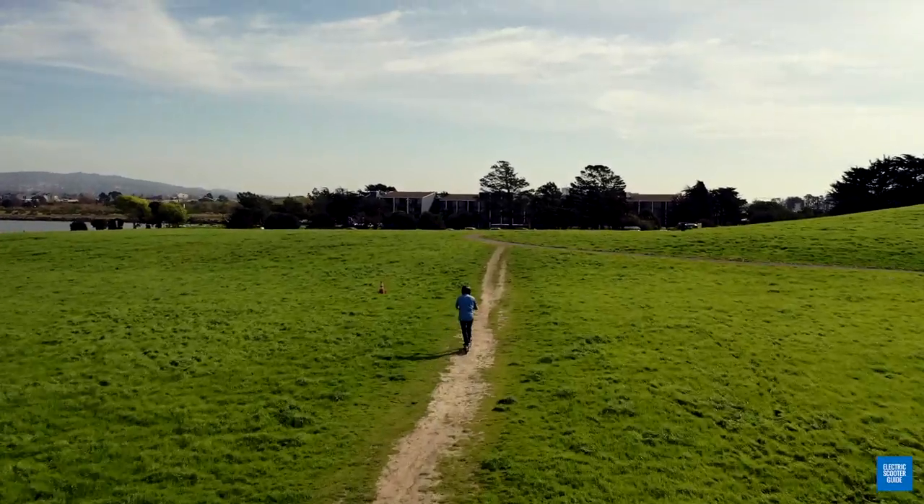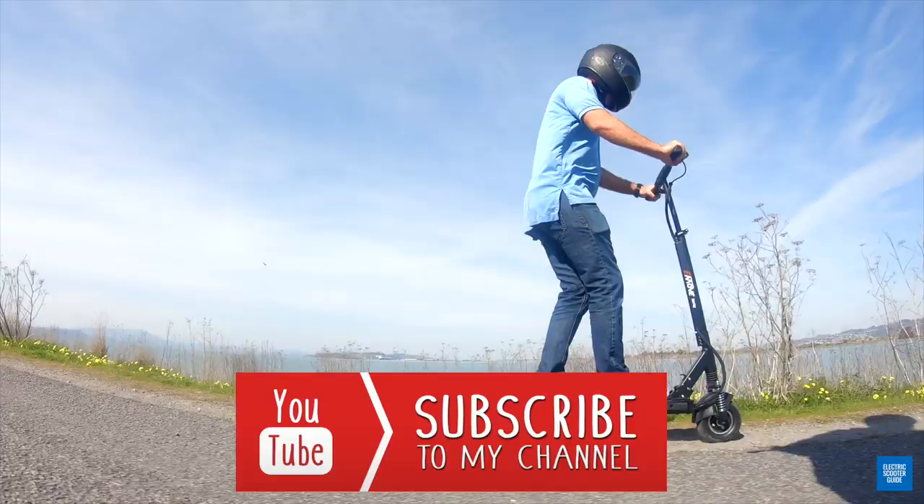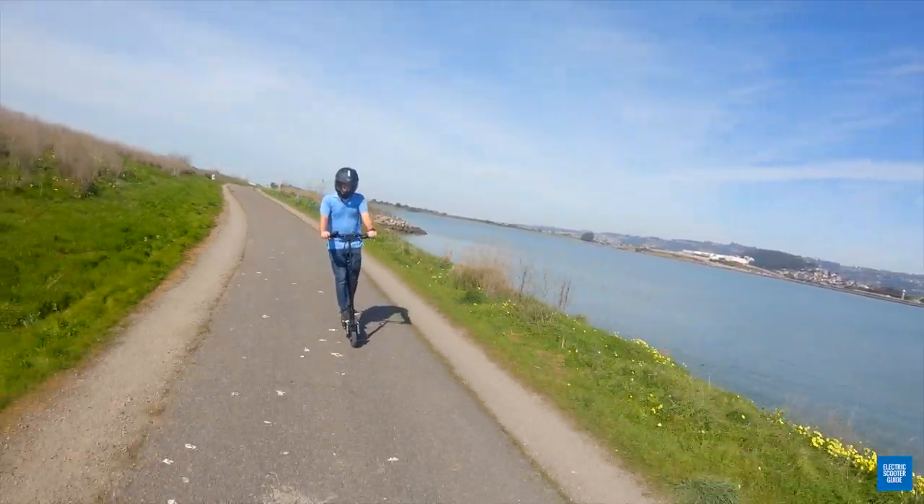You can support our channel by subscribing, giving us a thumbs up, and if you buy using one of our purchase links, we'll receive a small commission at no extra cost to you.